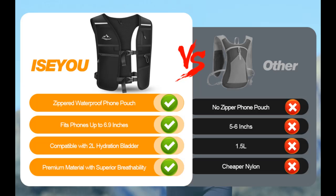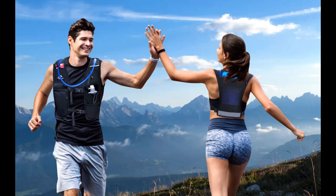Enhanced Night-Time Visibility. Stay safe during night runs with reflective strips and logo on this hydration backpack. Designed for runners, cyclists, and outdoor enthusiasts, it ensures you're visible to drivers and others in low-light conditions.